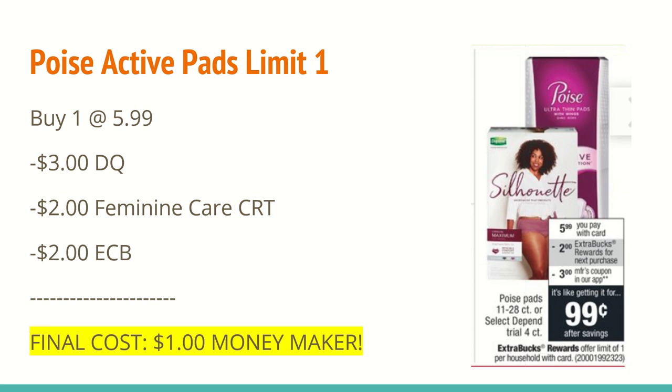The next deal is on the Poise Active pads. They are on sale this week for $5.99 with a limit of one on the extra care buck. So you want to buy one at $5.99. In the CVS app, there is a $3 off of any one digital coupon — you'll want to clip that to your card. I also had a $2 off any feminine care CRT, and it is attaching for these pads. For buying one, you'll receive a $2 extra care buck, making the final cost a $1 moneymaker. This is a great item to donate if you know anybody who is in need.